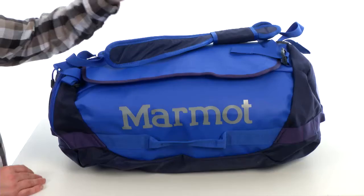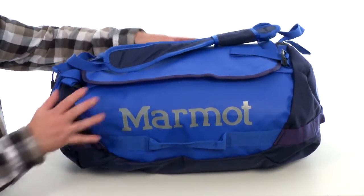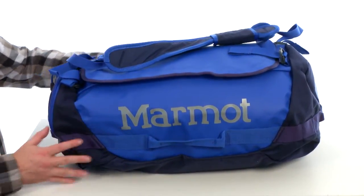Hey, what is going on? My name is Joe and we're taking a closer look at the Long Hauler Duffel Bag from Wormit. Now this pack's a very versatile size, nice rugged construction, really made to last.